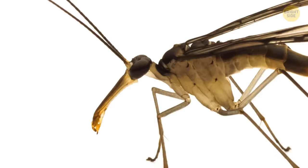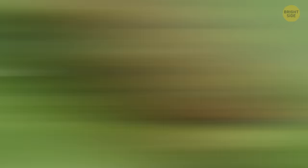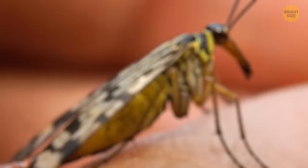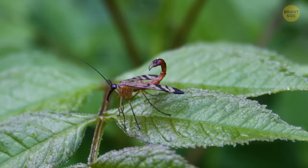Despite their name, scorpion flies aren't related to scorpions — they get this moniker thanks to their tails, which look a lot like the notorious arachnids. Seeing a flying scorpion is a daunting sight at best. But fear not: these critters are small and gentle, and they can't even bite you. Only the males have such a tail, and they use it to attract females.